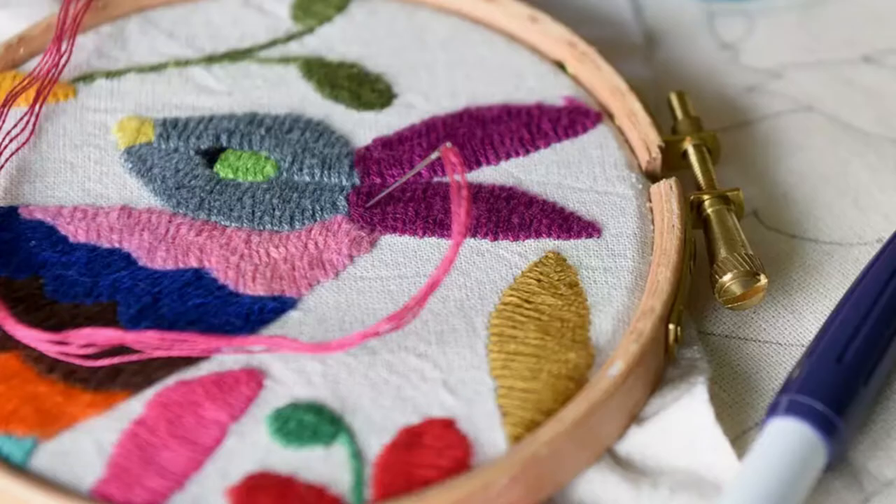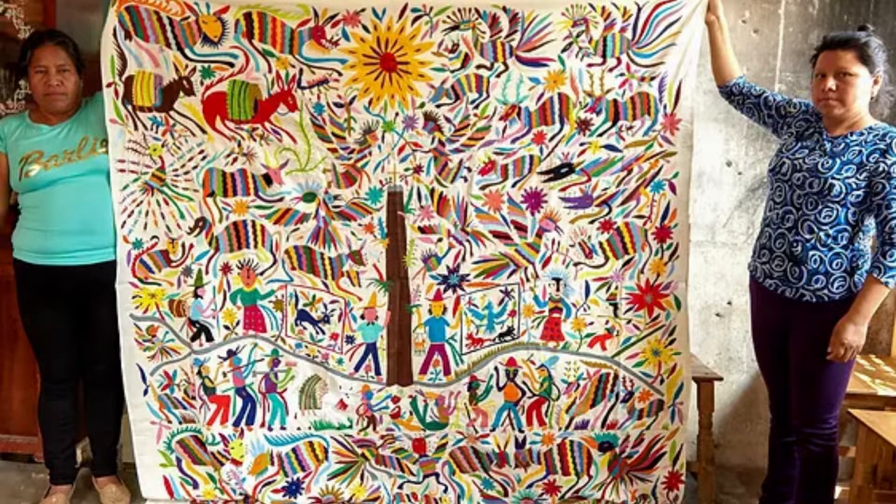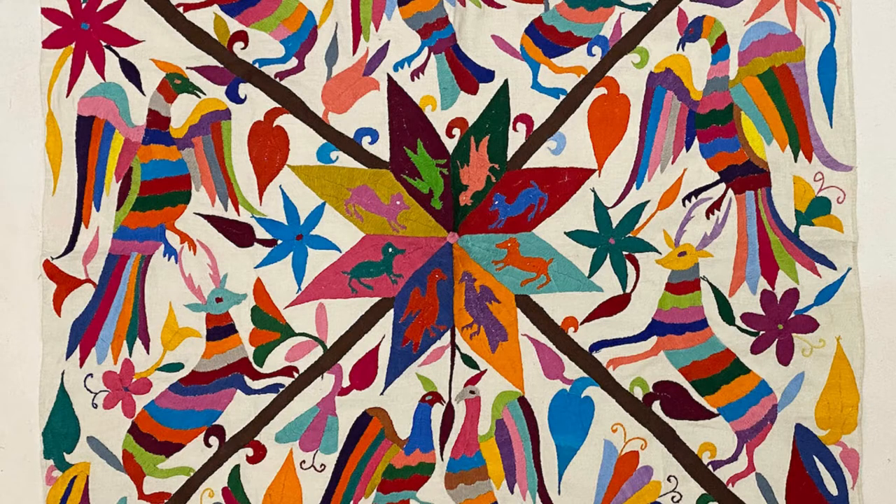Another type of embroidery is called Otomi. Otomi is another style of Mexican embroidery that uses vibrant colors and unique floral and animal designs. Each Otomi piece is hand-embroidered on ivory muslin by Otomi artists. Otomi textiles represent and create Mexican tradition that has been passed from generation to generation. The Otomi designs are symbols based on native flora, fauna, insects, and animals.